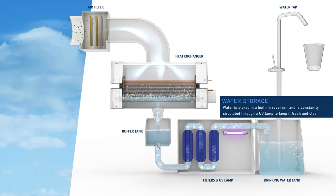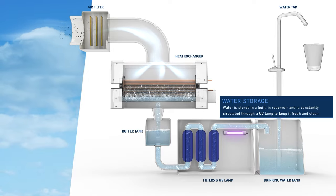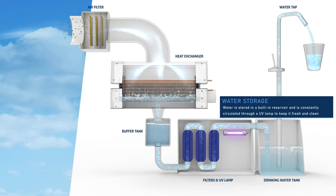Water storage. Water is stored in a built-in reservoir and is constantly circulated through a UV lamp to keep it fresh and clean.